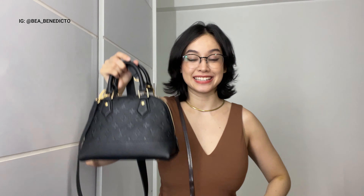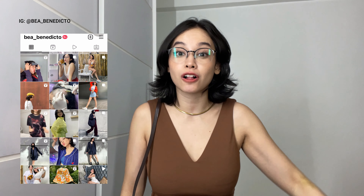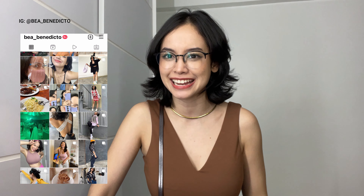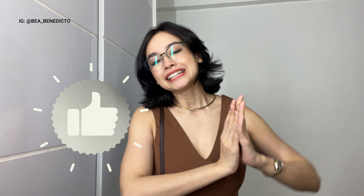I'm so excited to wear these two babies out very soon! I've already worn the vintage one but not the Alma BB just yet. If you want to see my OOTDs, please follow me on Instagram at bea_benedicto. I hope you liked this video! If you did, please hit the like button and subscribe. I have a lot of ideas for future videos and I really hope the construction next door ends soon so I can record them. Let me know what you think about the two bags and my wishlist in the comments below — peace and love, bye!